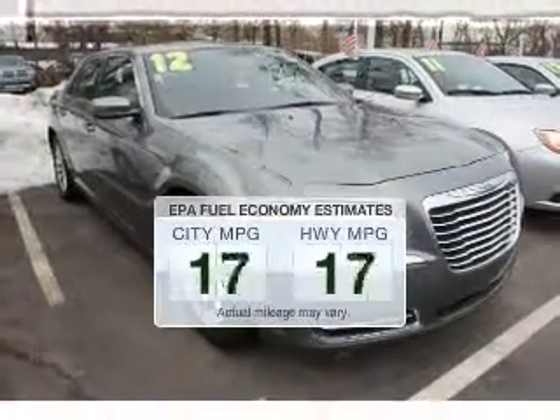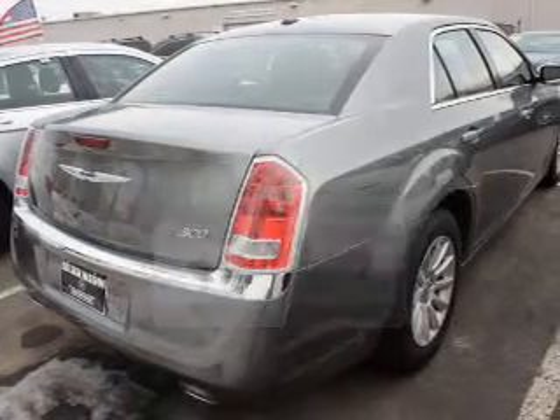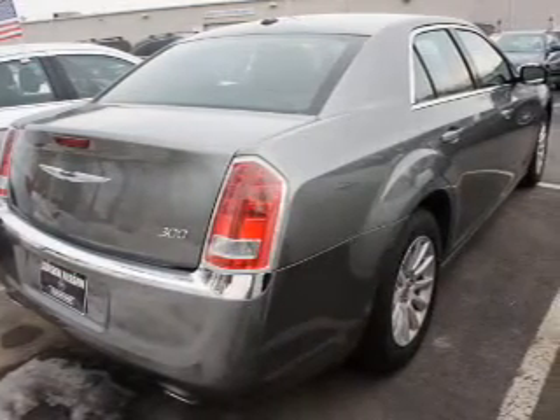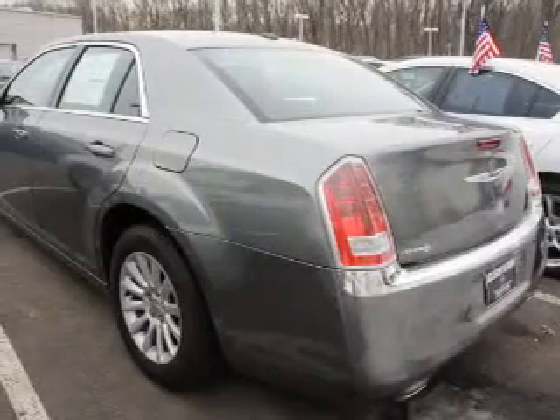Run all over town and back home again without worrying about filling up when driving this fuel-efficient ride. The powertrain includes rear-wheel drive with a solid six-cylinder engine connected to a smooth-shifting automatic transmission.